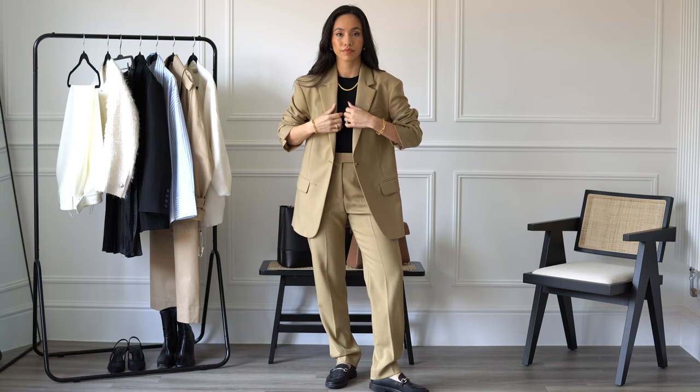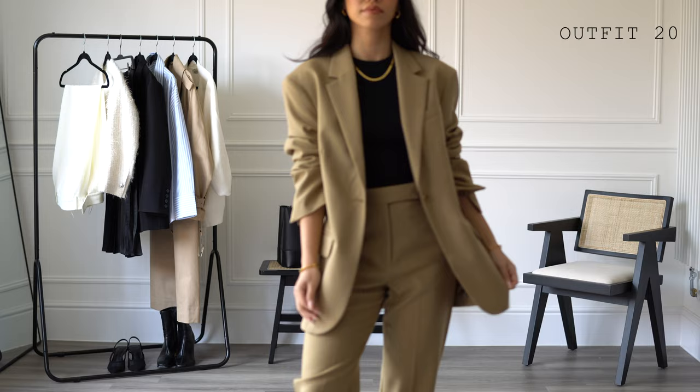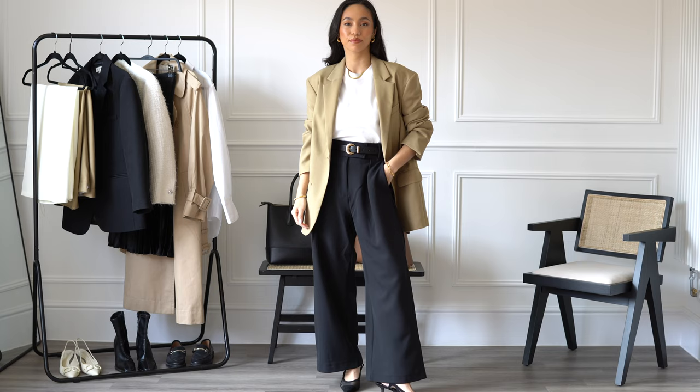A beige neutral blazer is also a great option — this is the wool hopsack blazer from Arquette, one of their well-known pieces. It has a slightly oversized yet still structured fit and is made of premium wool. If you're looking to revamp your blazer collection, I recommend this style, and there are multiple ways to wear it as you can see styled here.